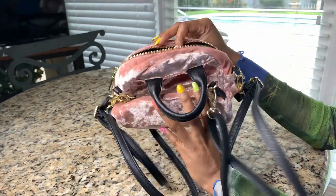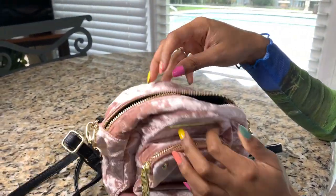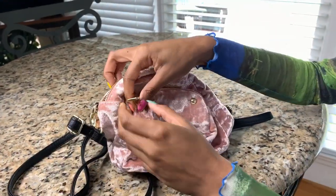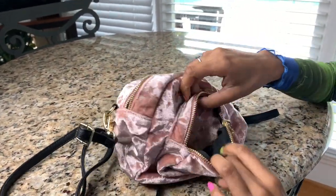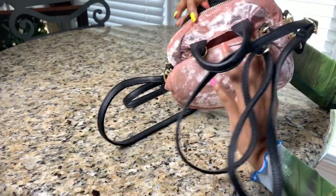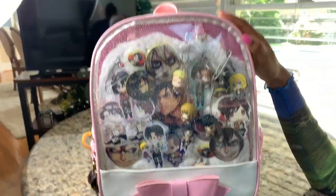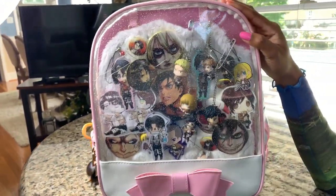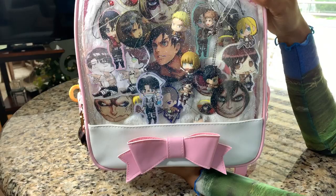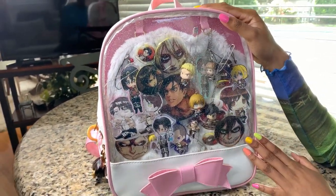And then I have this little velvet pink one. I don't remember where I got this one from, but it's a little Steve Madden brand backpack. I also have this little backpack you can find on Amazon for pretty cheap, but I bought this one at a cosplay convention.